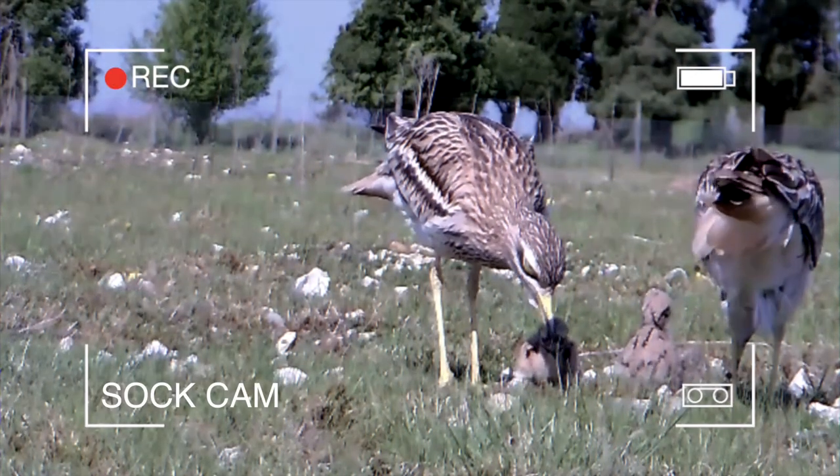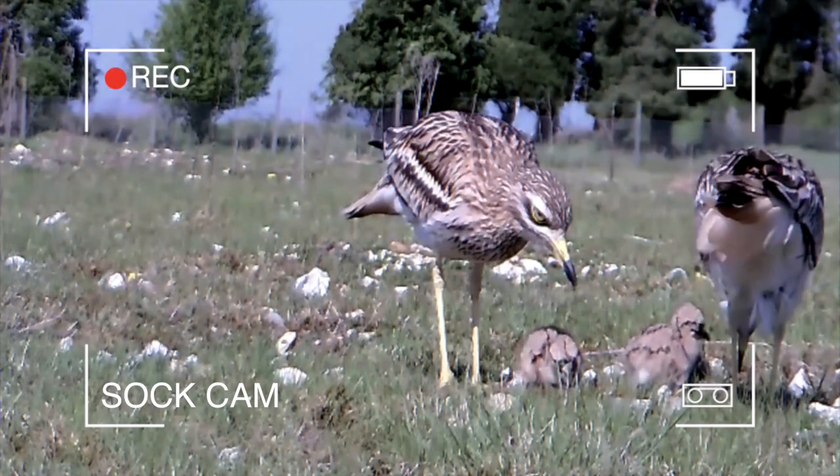And that's it for this video, guys. I really hope you enjoyed learning about the stone curlew and this beautiful part of the world, the Brecks. Subscribe for more videos just like this — stay curious and I'll see you soon.